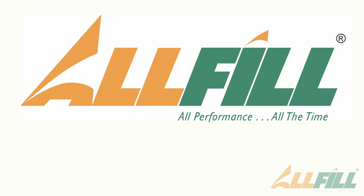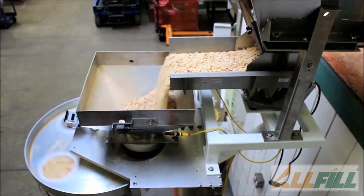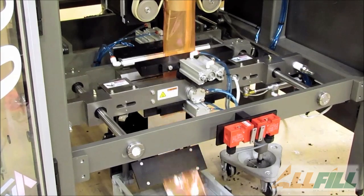At All Fill, we are a solutions provider. We can handle any application that you're going to bring to us for liquid filling, dry filling, or vertical form, fill, and seal bagging applications.